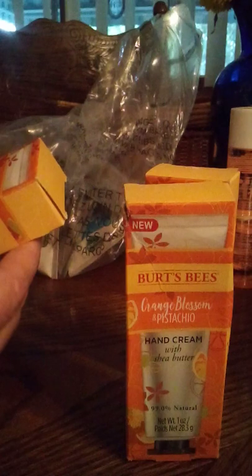And Burt's Bees hand cream with shea butter. I got a lot of Burt's Bees products in the auction. I got all these five together — this is shea butter, this is pistachio, that one's mine, and here's another pistachio, and a rosemary lemon. Oh my goodness, those just sound divine, don't they? Good enough to eat — but you don't, because these are all hand creams.